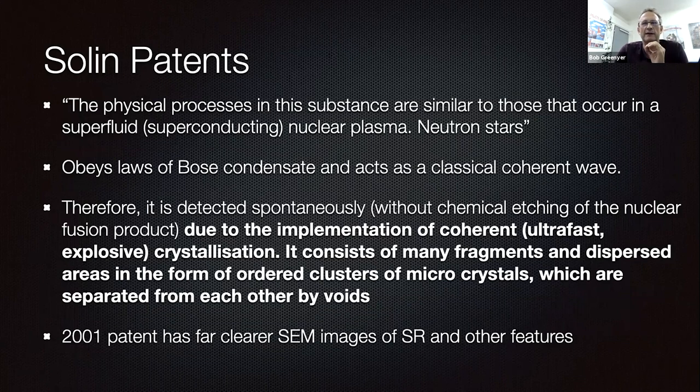Ultimately conditions for explosive compression of the active medium occur. Protrusions and depressions periodically occurring on its surface correspond to the maximum and minimum intensity of a spontaneously generated alternating magnetic field, characterizing the appearance of magnetic solitons of two different polarities in the resulting magnetic superconducting liquid. The physical processes in this substance are similar to those in a superfluid superconducting nuclear plasma of neutron stars — it obeys the laws of Bose condensate and acts as a wave.